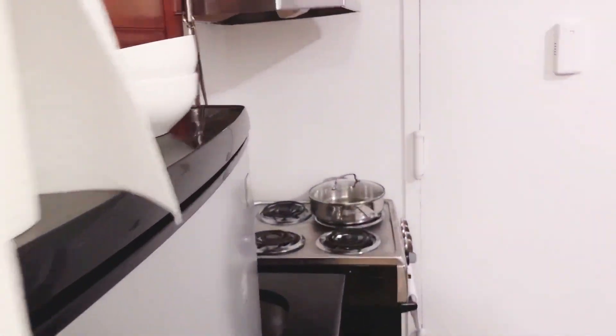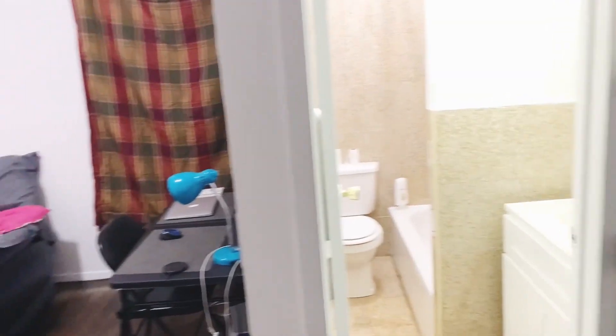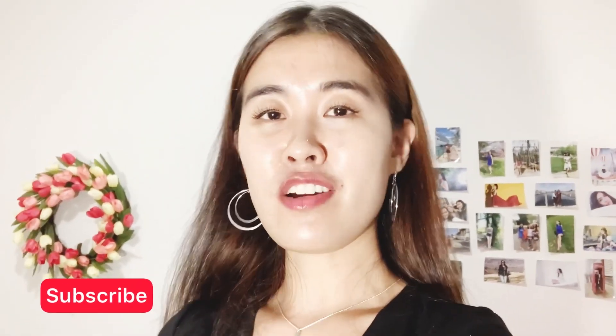So yeah, that is everything at my apartment. It's not a big place but I think it's enough space for just me. That's it for this video — I hope you enjoyed seeing my studio apartment here in New York City. Thank you so much for watching, make sure you're subscribed with notifications turned on so you'll never miss a video, and I'll talk to you next time. Goodbye!